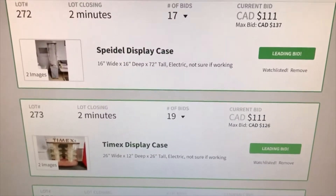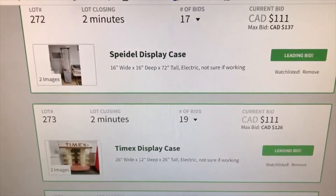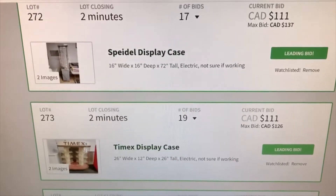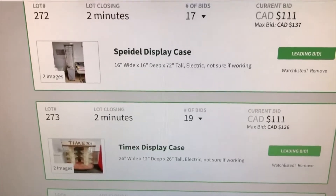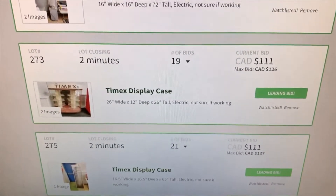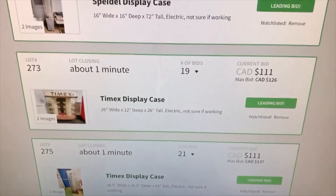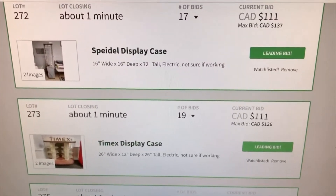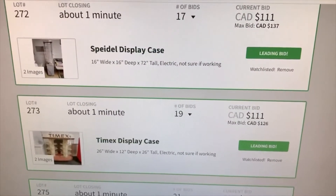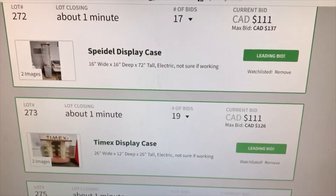There's a 10% buyer's premium on these prices, so with taxes they'll come to about another 20 to 30 dollars on top of the $111. I'm pretty much maxed out at what I'm bidding — if I get outbid, that's life. We've got about two minutes to go, then one minute — we'll see if anybody else bids. On the edge of our seats — isn't it exciting?